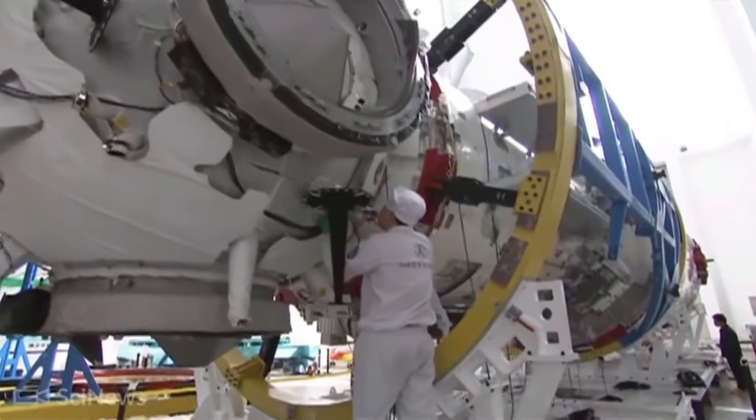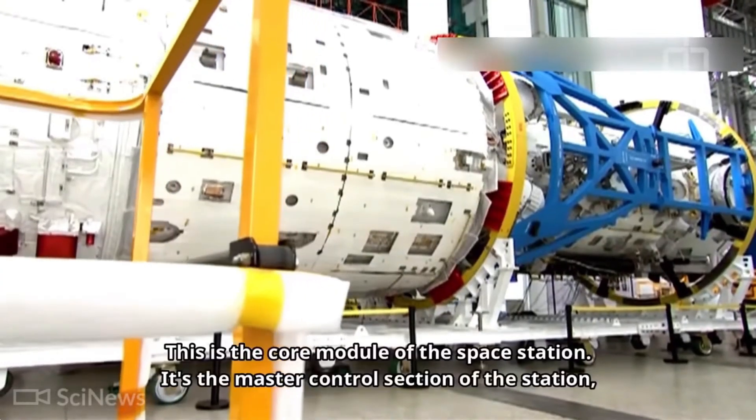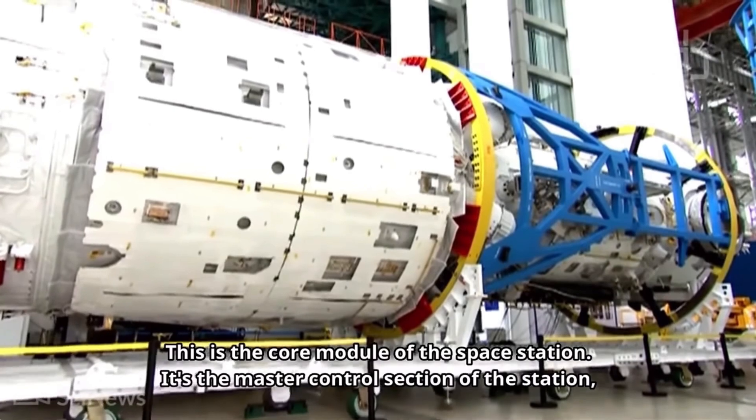The Tianhe, or 'Harmony of the Heavens,' is a core module based on the Soviet Salyut and Almaz series of space station modules. These systems were used to build the Mir space station, and China plans to use these proven designs to construct its own space station.